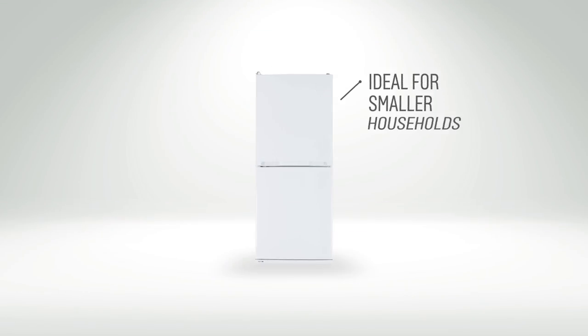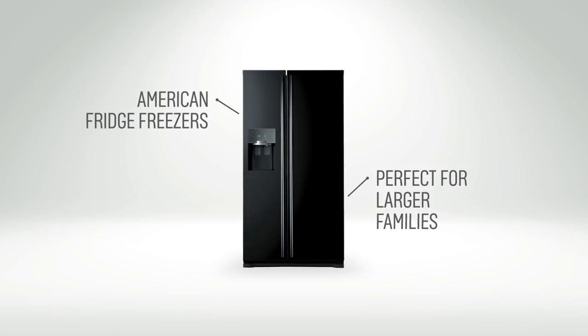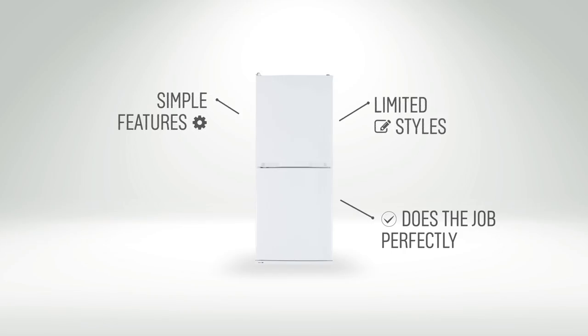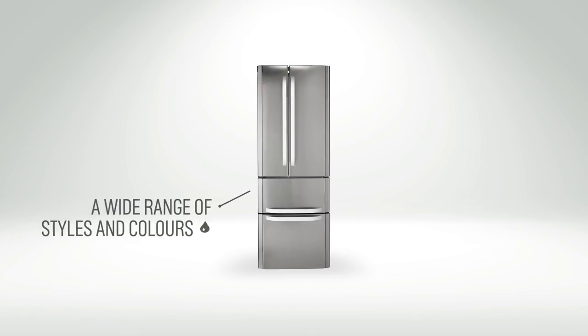If there's only a couple of people in the household, a smaller one would be ideal. But if you've got a larger family, an American side-by-side could be best for you. The more basic and cheaper end of the scale will do the job perfectly, but only have simple features and styles, whereas the more expensive end of the scale can come in a range of styles, colours and have all the mod cons with it.